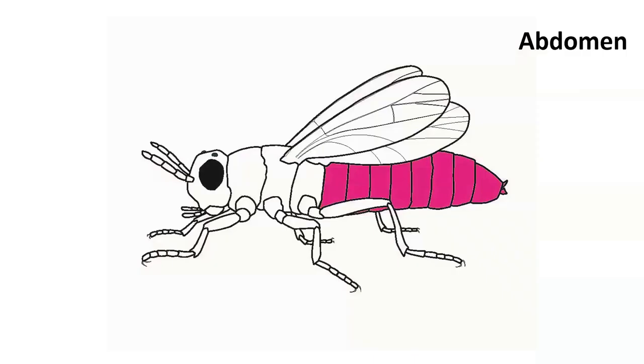We have our head, we have our thorax, and we also have our abdomen — the three main body sections that define insects. They are the only animals with that body plan: a distinct head, a distinct thorax, and a distinct abdomen. The abdomen is where a lot of internal processes take place — reproduction, digestion, osmoregulation. A lot of the squishy internal stuff is happening in the abdomen.